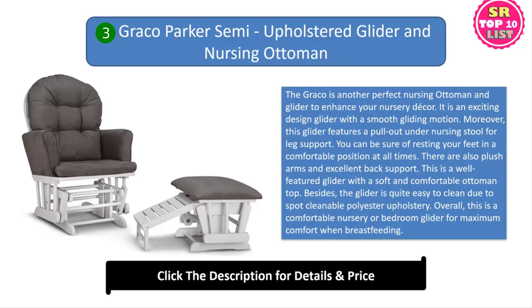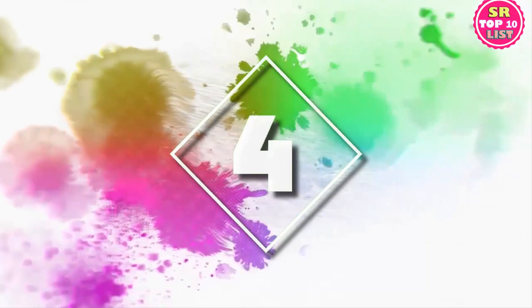This is a well-featured glider with a soft and comfortable ottoman top. Besides, the glider is quite easy to clean due to spot cleanable polyester upholstery. Overall, this is a comfortable nursery or bedroom glider for maximum comfort when breastfeeding.